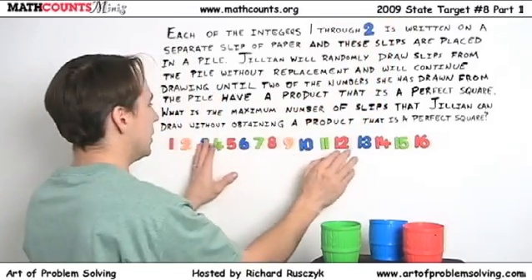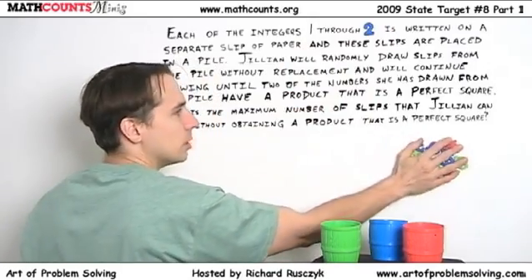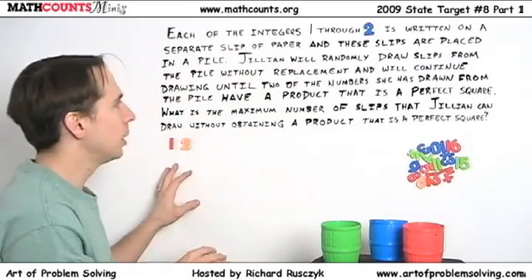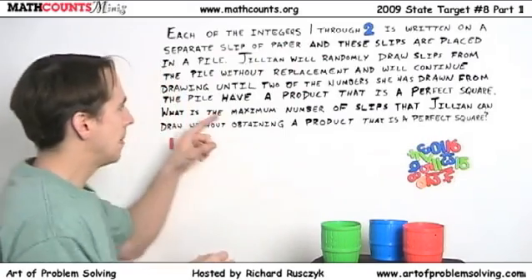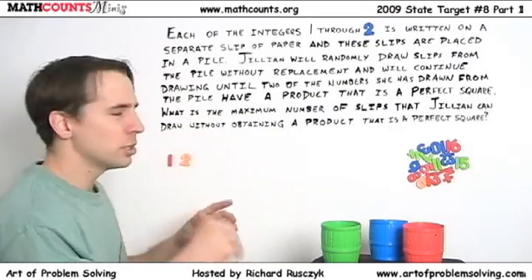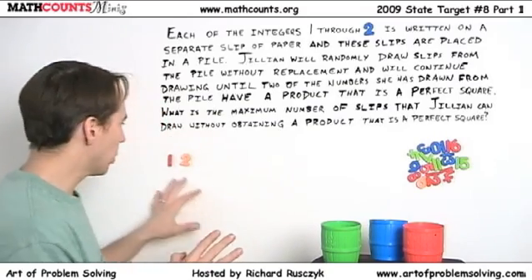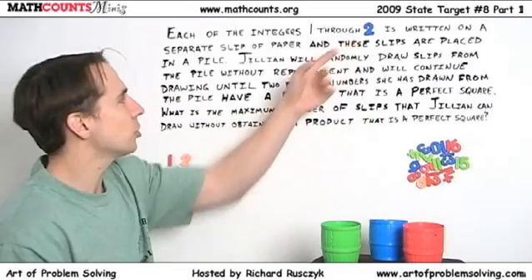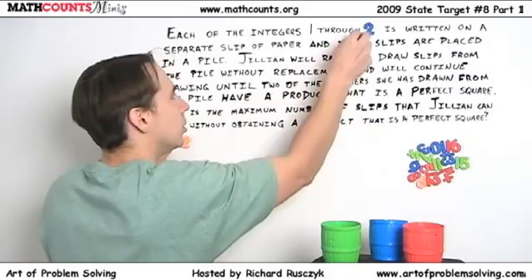So if we just go one through two and move these numbers over here, forget about those for a minute. We have one and two written on slips of paper. Jillian's going to draw the numbers at random. She could draw the one and then the two, or the two and then the one — doesn't really matter. She's going to draw until she has a product of two of them that's a perfect square. Well, one times two is two — that's not a perfect square. So she can draw them both. The maximum number of slips she could draw for one through two is just two.